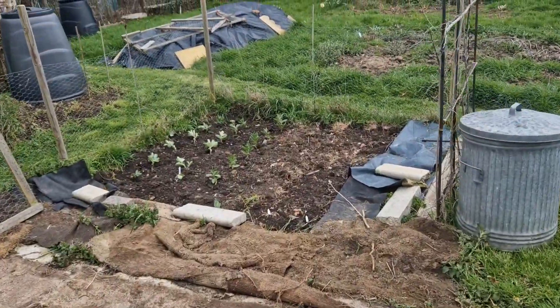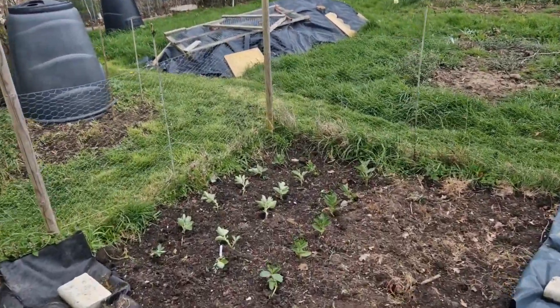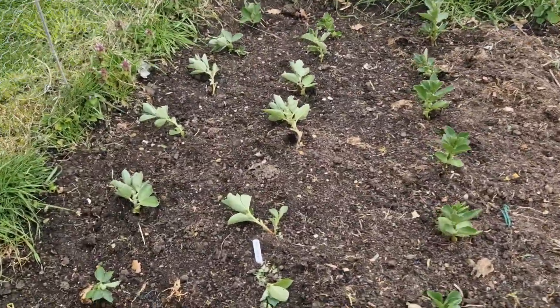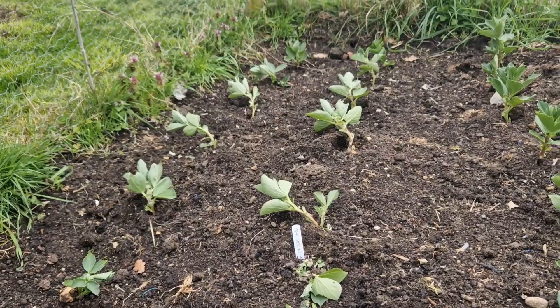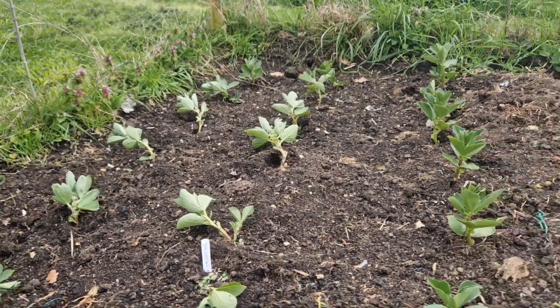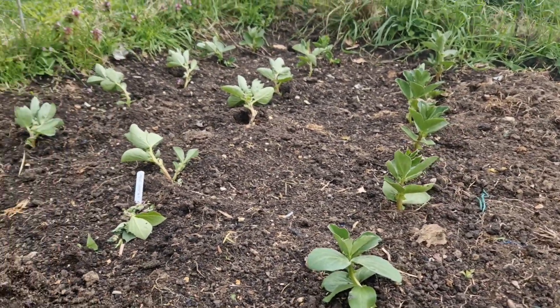The wind had blown a plastic cover from somewhere and deposited it all on my broad beans. Look, they're all bending over — they're not snapped. I'm hoping they get standing back up again.